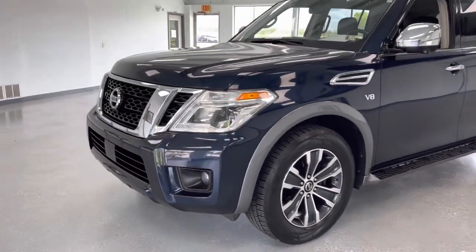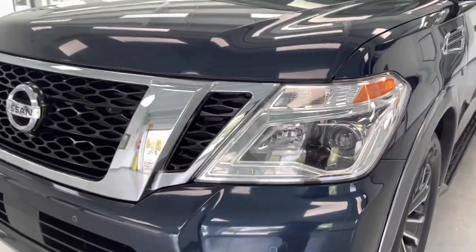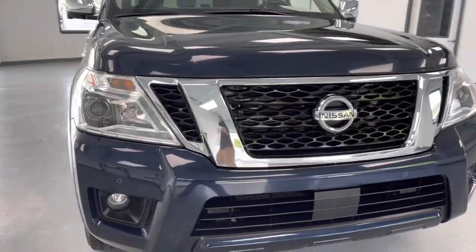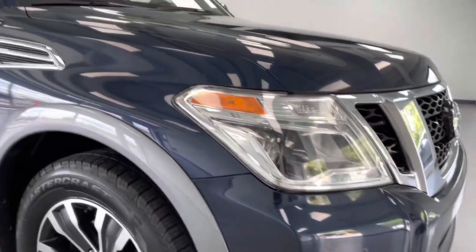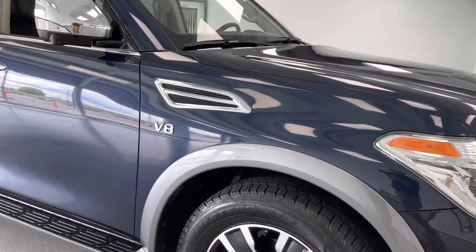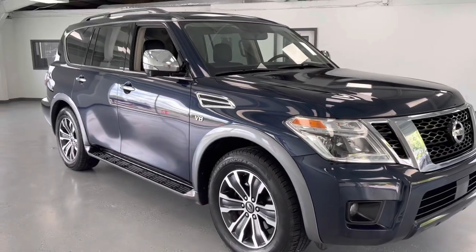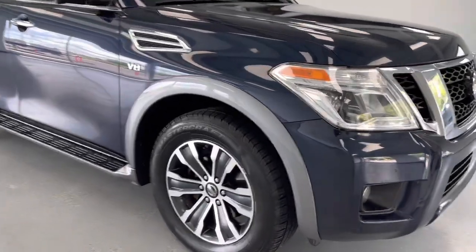Let's start in the front here with the high intensity halogen headlights — nice styling here in the headlamp, nice bold front grille from Nissan. Just a large vehicle. You will notice you do have parking sensors all the way around and fog lights integrated into the lower bumper. This is the V8 third row, so this is a mighty powerful vehicle with the room and space that you need with all the features that you could want.